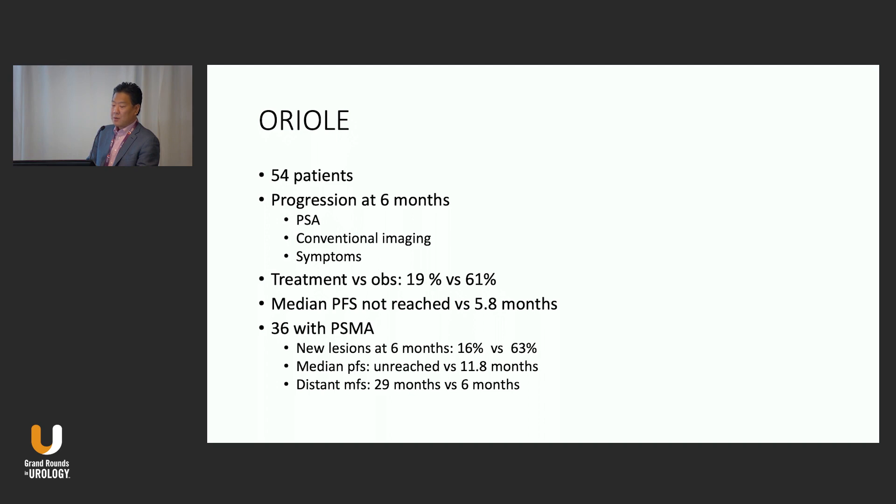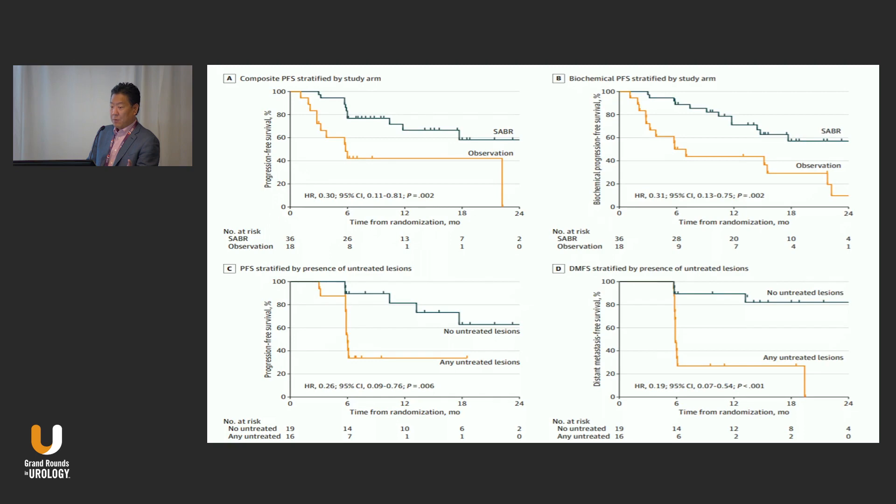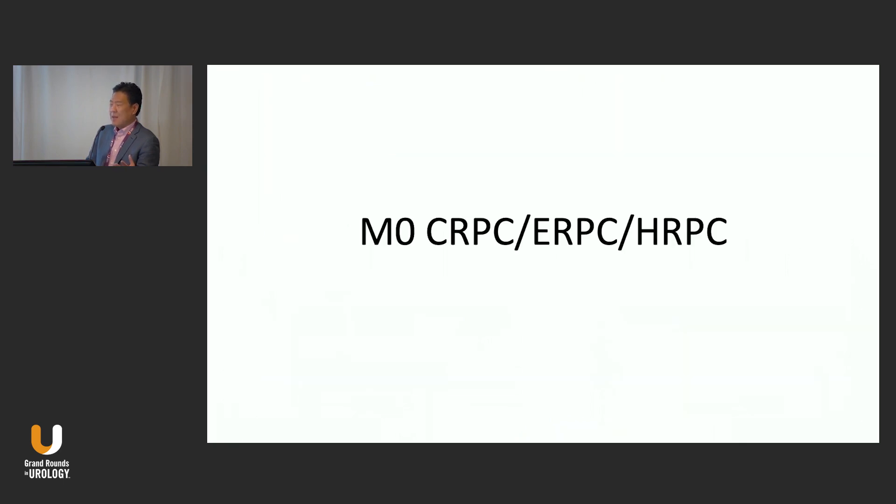The Oriole trial is one of those studies that incorporated conventional imaging with PSMA PET. It shows that patients whose lesions were both PSMA positive and conventional imaging positive tended to do better when those lesions were radiated. There's also the STOMP trial that shows similar data using delay of initiation of ADT and some other endpoints.